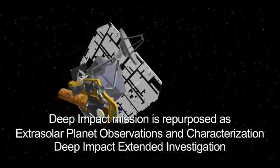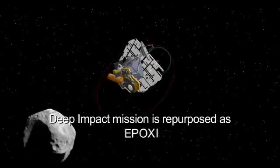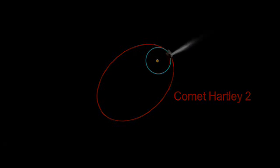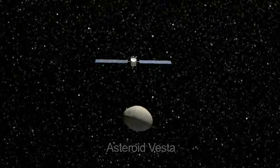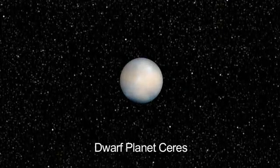NASA's Deep Impact mission is now on an extended mission called EPOXI. It will visit comet Hartley 2 in 2010. And the Dawn mission to Vesta and Ceres flies by Vesta for the first time in 2011, and flies by the dwarf planet Ceres in 2015.